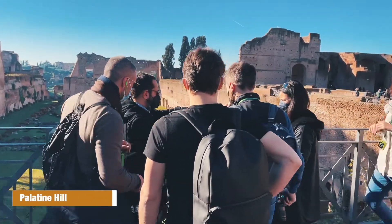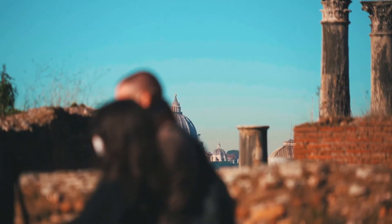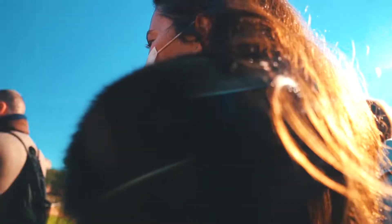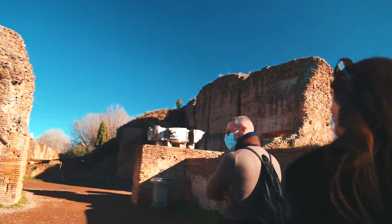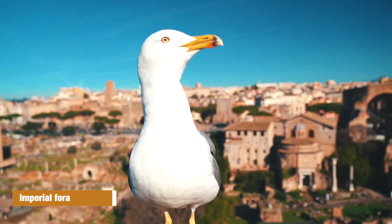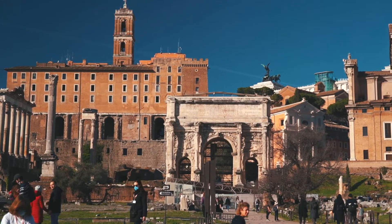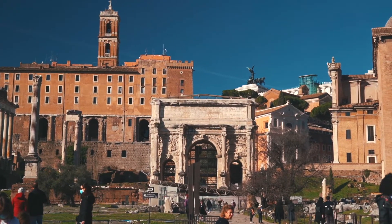We're walking around the Fori Imperiali and it feels like spring — it's so hot — and it's genuinely the end of December 2021. These vast archaeological sites, which include the Colosseum, the Fori Imperiali, the Colle Palatino, the Arco di Costantino, and the Domus Aurea, give us an idea of the magnitude and magnificence of the Roman Empire.